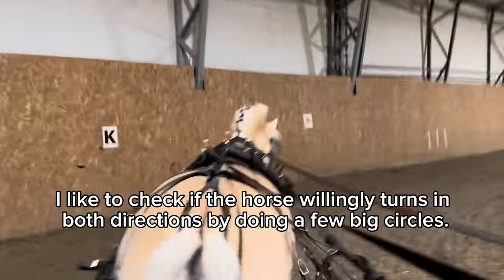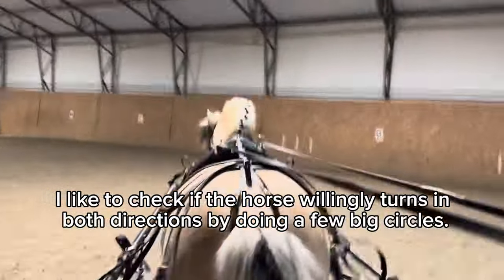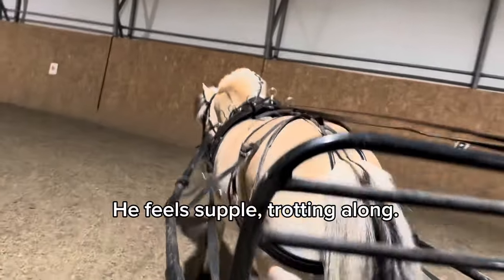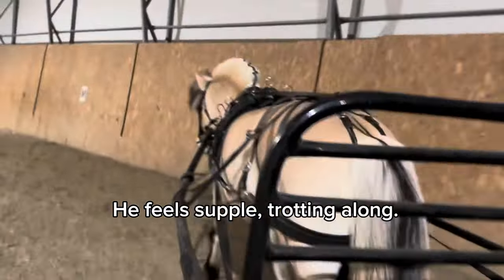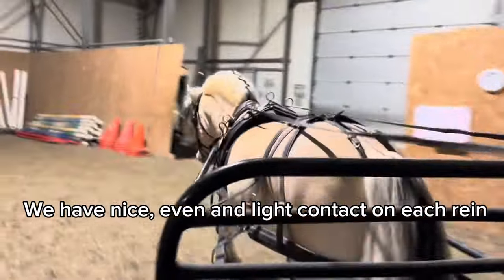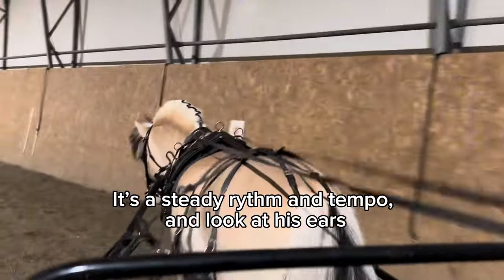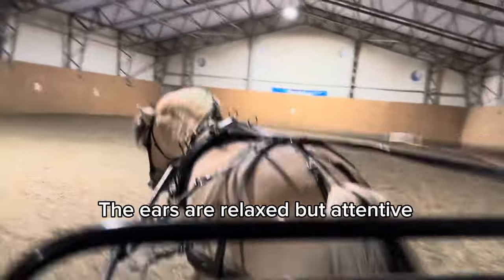I like to check if the horse willingly turns in both directions by doing a few big circles. He feels supple, trotting along. We have a nice, even and light contact on each rein. It's a steady rhythm and tempo. And look at his ears — relaxed but attentive.